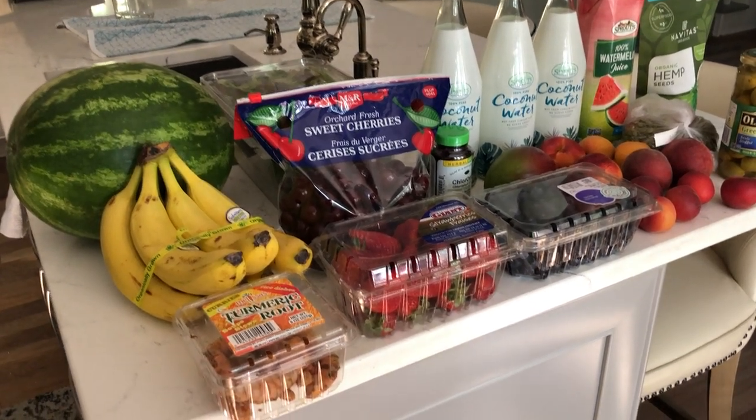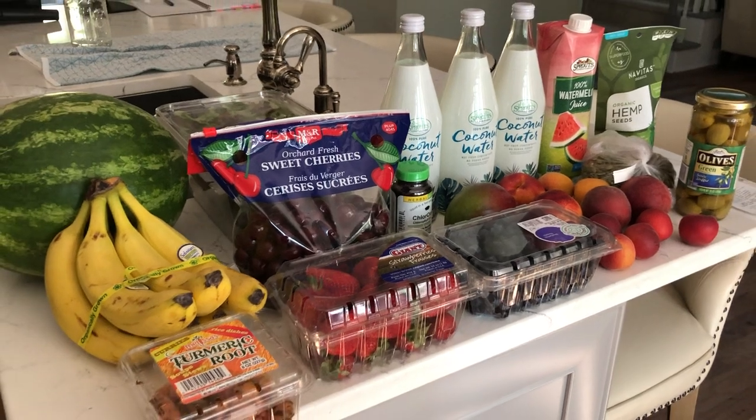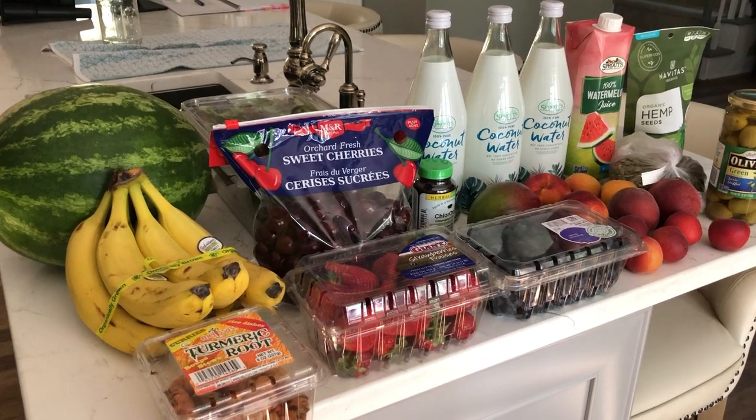Hey y'all, welcome to What Chelsea Eats. Thank you so much for joining me today. I went to Sprouts and I unpacked my bag and I said, let me do a quick grocery haul.